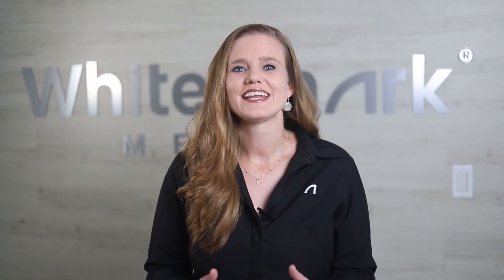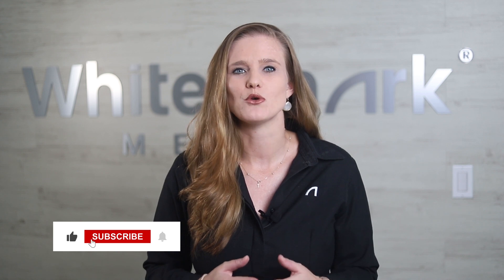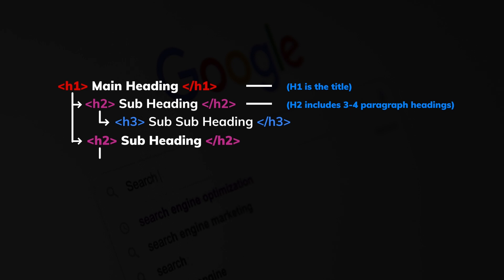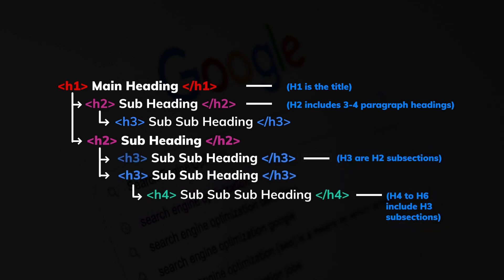Headings and hierarchy. Headings guide search engines and visitors to identify what a page or section discusses. Precise headings help Google flag content. Well-written heading titles activate a clear hierarchy of topics and improve the ability for users to skim content, contributing to a better user experience. Your heading structure should look like this: Heading 1 (the title), Heading 2 for 3 or 4 paragraph headings, Heading 3 for Heading 2 subsections, and Heading 4 through Heading 6 for Heading 3 subsections, which you can also add if needed.